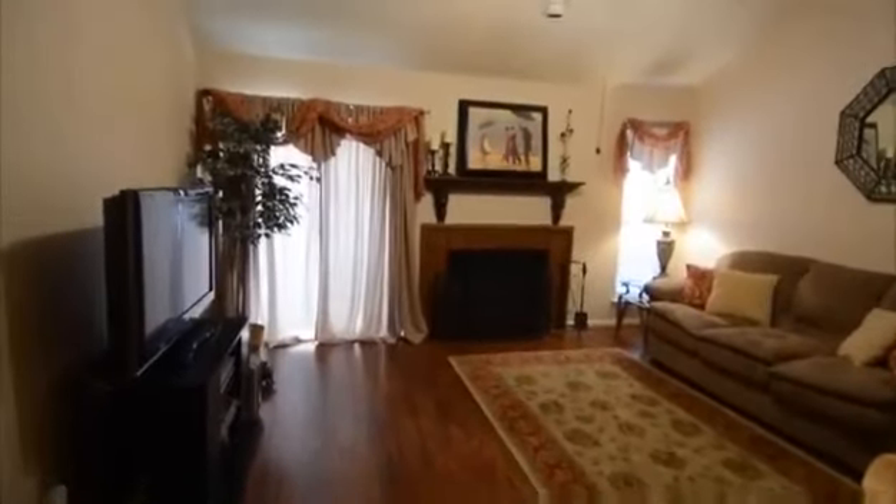This great fireplace is wood-burning and makes for a cozy evening on those chilly winter nights.